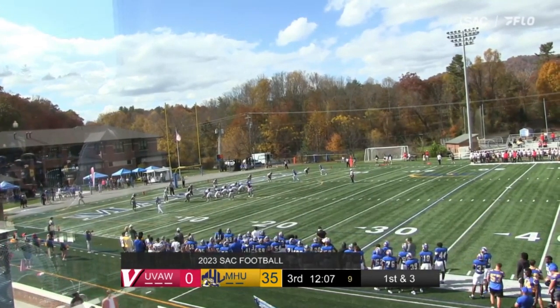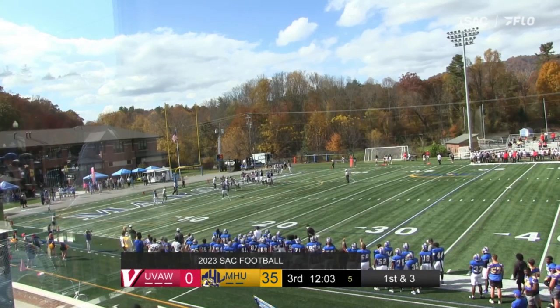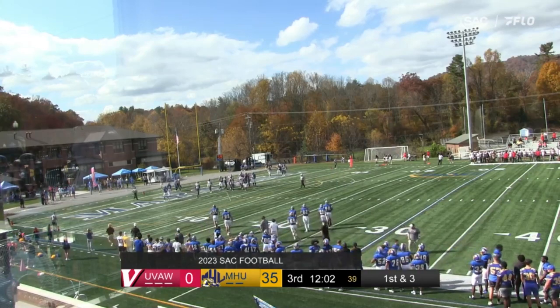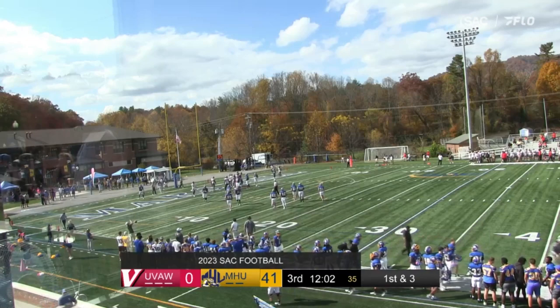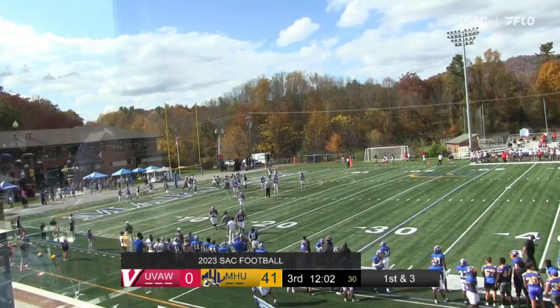Martin in the shotgun, hands to Gillette. John towards the end zone — touchdown! John Gillette, three-yard touchdown run. Contact was made right at the goal line, but by that point Gillette had a full head of steam and was easily able to spin into the end zone.